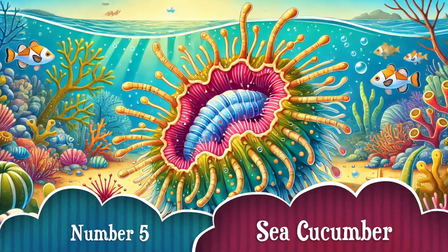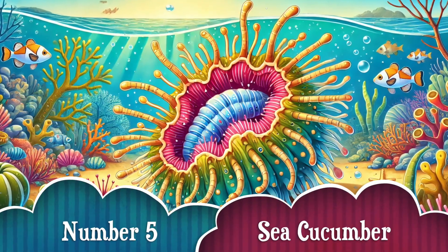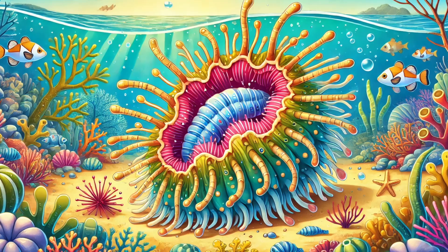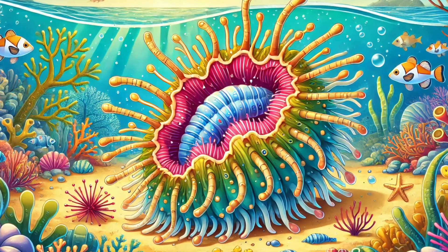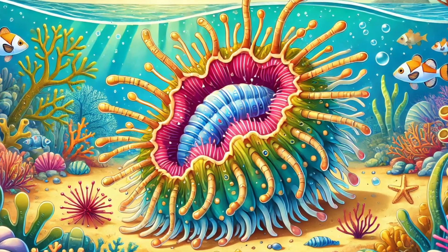Number 5: You won't believe this one! The sea cucumber has a wild trick — it can spit out its insides when a predator attacks! But don't worry, it just grows them back! Imagine if humans could do that! Yikes!